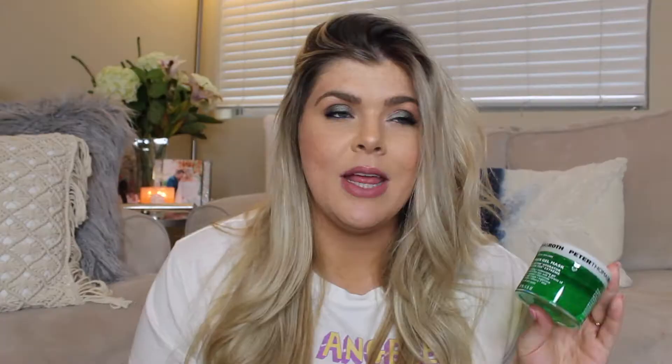Another mask that I have been swearing by for so many years is the Peter Thomas Roth Cucumber Gel Mask. If you want a cooling, hydrating, soothing, refreshing face mask, this is the one-stop shop for all of that. It soothes the look of dry skin with extracts of cucumber, papaya, chamomile, pineapple, sugar maple, and aloe. I think this is one of the best face masks on the planet — it's so moisturizing, so cooling. I tend to have a lot of redness and I'm a little bit sensitive, so this mask has been seriously life-changing. If you've been thinking about trying a Peter Thomas Roth mask, go out and get this one.